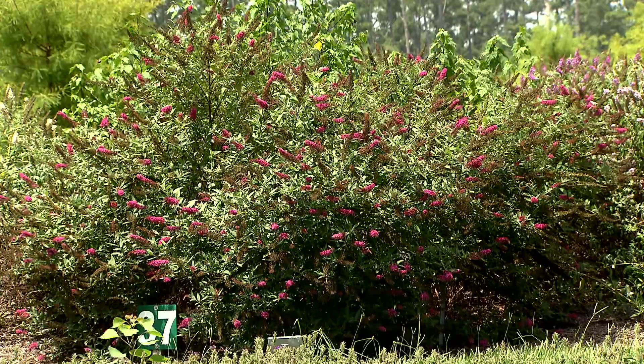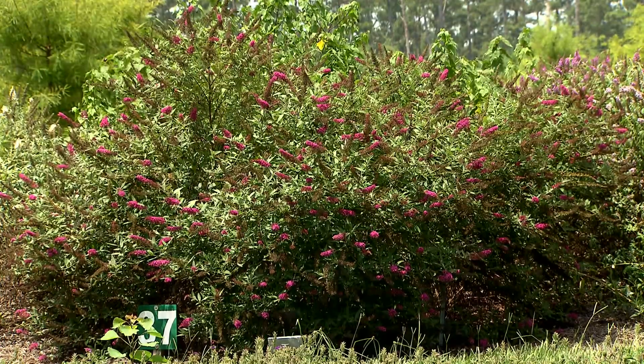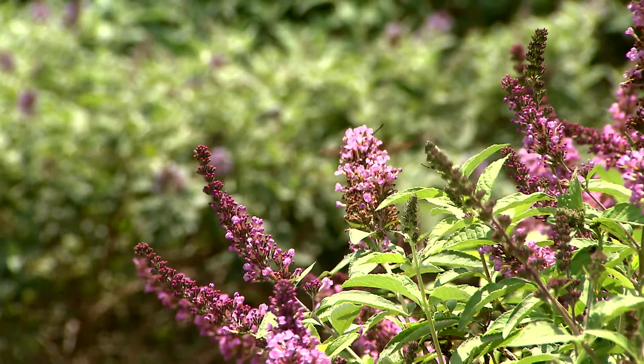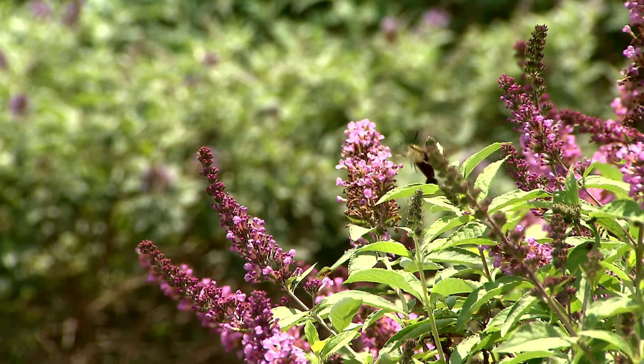Buddleias, historically, have been really large, robust plants. We've been growing them for a long time, but they've just been big, sprawling plants in our landscape. The breeders have been working to make Buddleia smaller and more compact, and this Tutti Frutti Pink is a really great accomplishment.